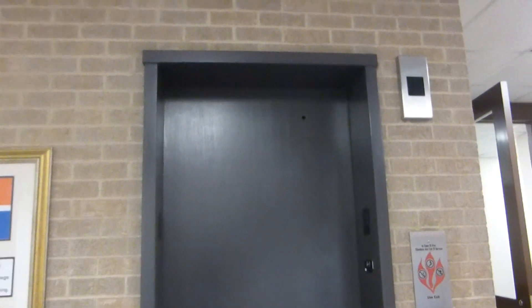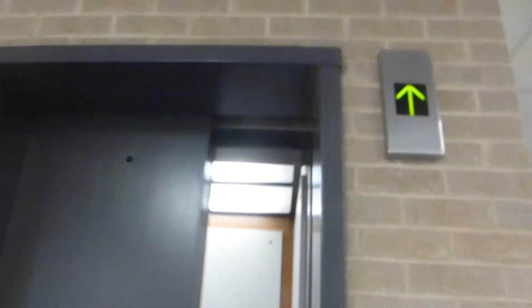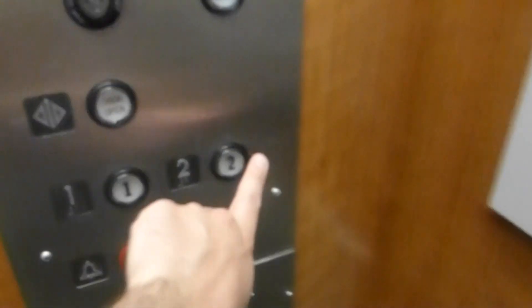Here we come to the elevator at Eastfield College, Building A. Also tiny as well.